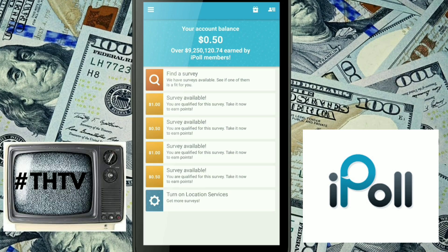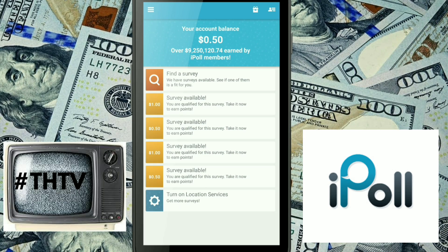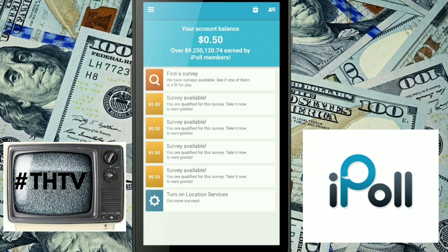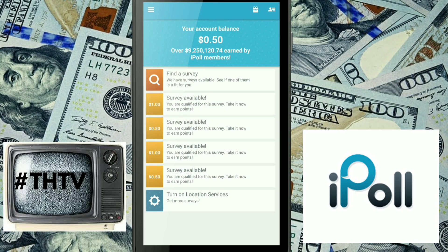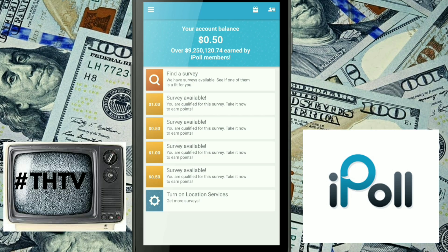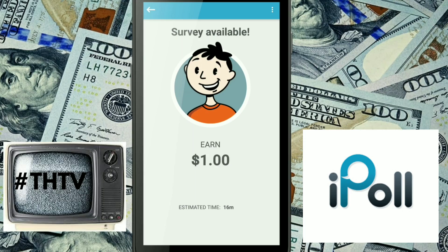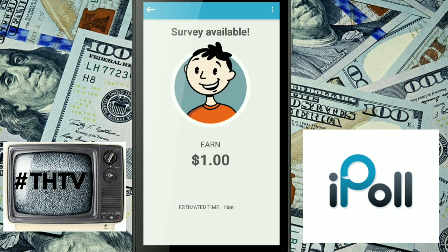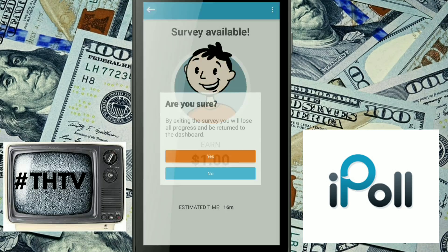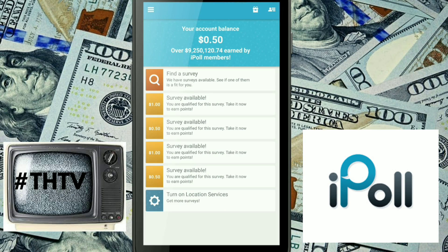One negative: they do not pay you for any surveys you do not qualify for. The reason why I put iPoll in third place is because there is a minimum cash out of twenty-five dollars. But they do cash out to Amazon, iTunes, and PayPal. This application is very similar to another app we'll go over today.